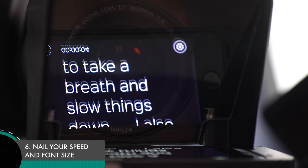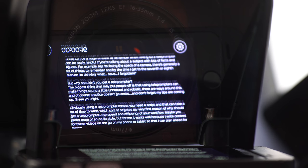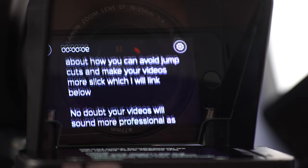When you first get your teleprompter you'll really want to spend some time nailing the correct size and speed of your text. Too slow and it'll be really noticeable to your viewers. Too fast and you'll find yourself out of breath.